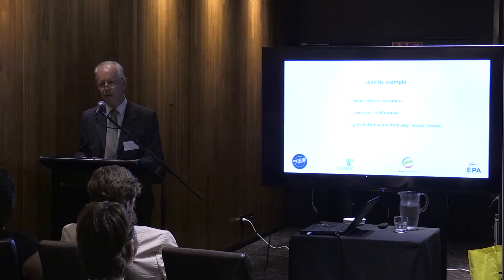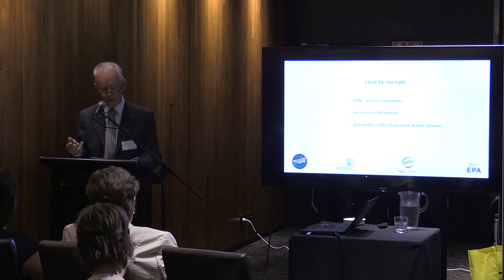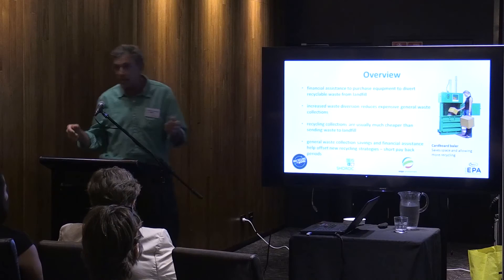So I can only leave you with this thought: what is your business really throwing away? To find out, it's as simple as registering your interest by approaching myself or one of the other people here, or filling out one of the forms on the table and taking a brochure. Thank you very much for your attention.